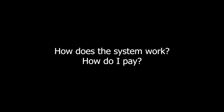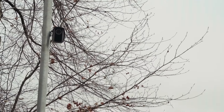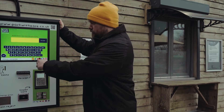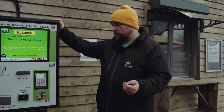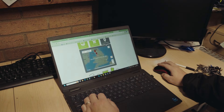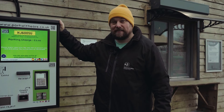How does the system work and how do I pay? The system works by a camera snapping a photo of your number plate as you come in. It's then sent to this machine, and when you leave you just touch the screen, type in your number and pay for your parking. You can do that using coins or card, or if you need to, you can go home and pay at www.parkwithese.co.uk up to 48 hours after your visit.